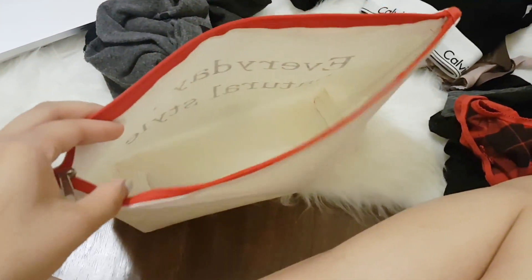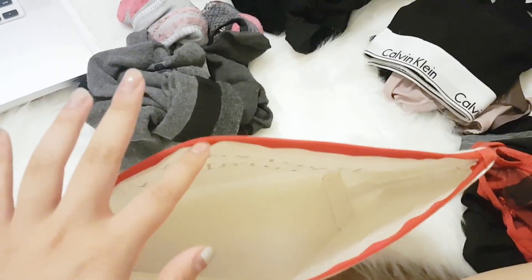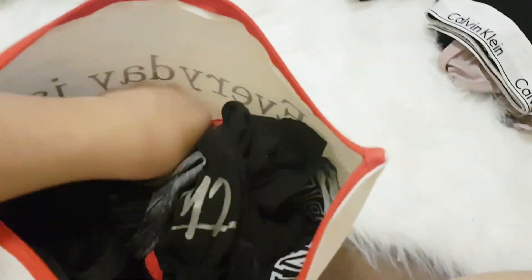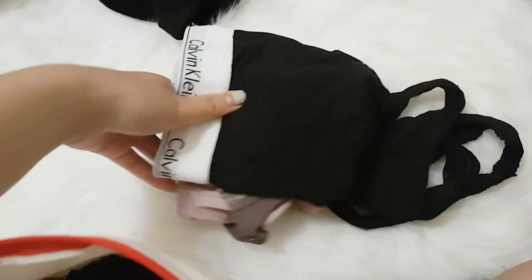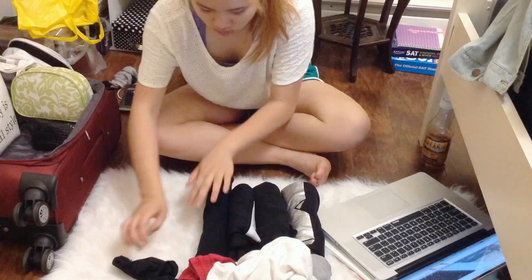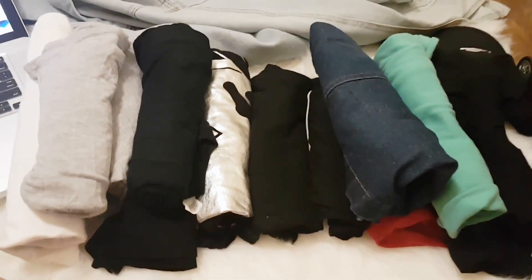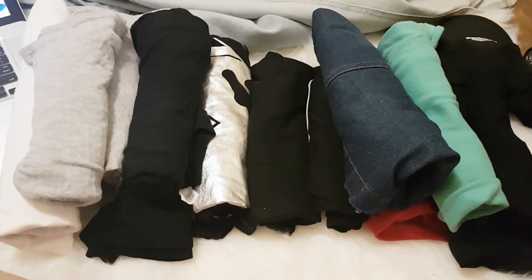In this big bag I'm gonna put all of my undergarments. I have seven pairs of socks in different colors and three bras. I'm gonna wear my sports bra as my airport outfit so I'll put that aside. This is all the clothes I have so far and I'm just gonna start stacking them inside my luggage.